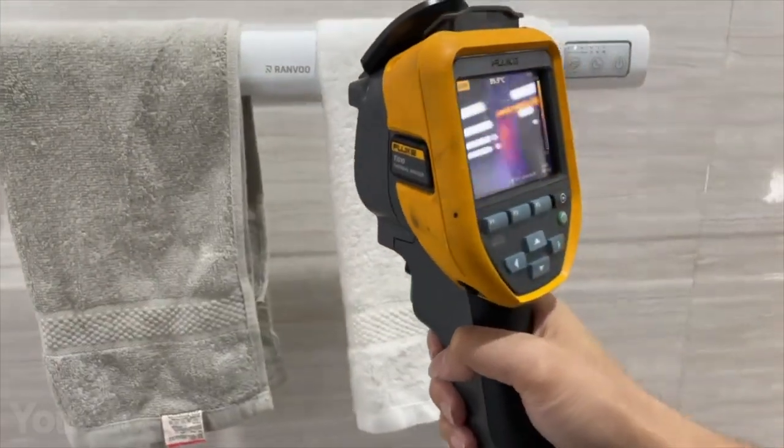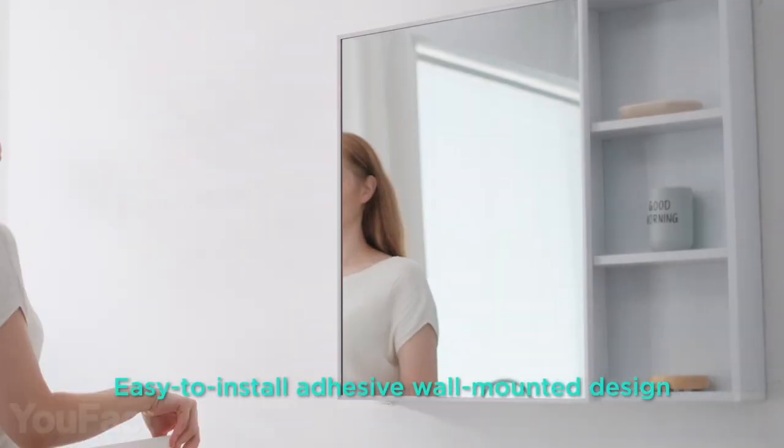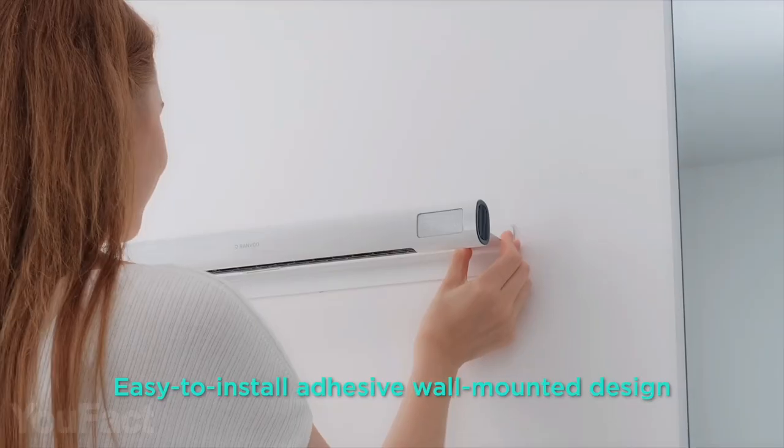The device is large enough to heat either small or big towels, and you'll definitely end up drying socks on it too. Just clip the device to the wall to install it.